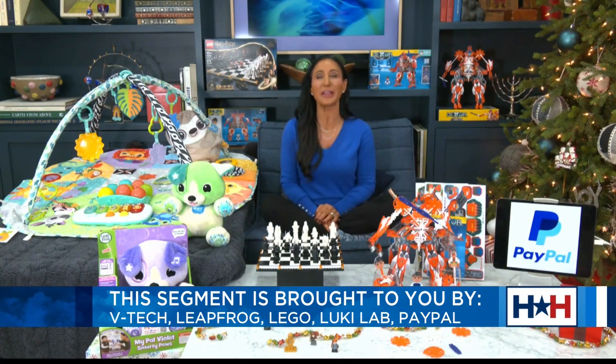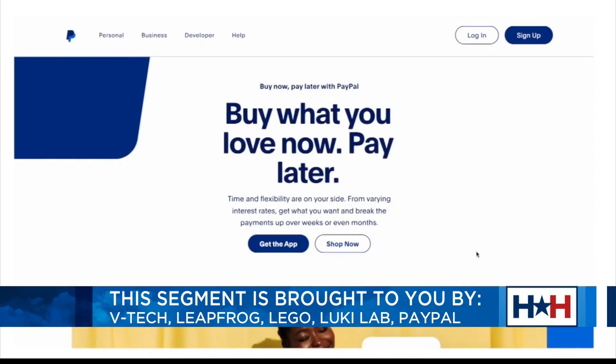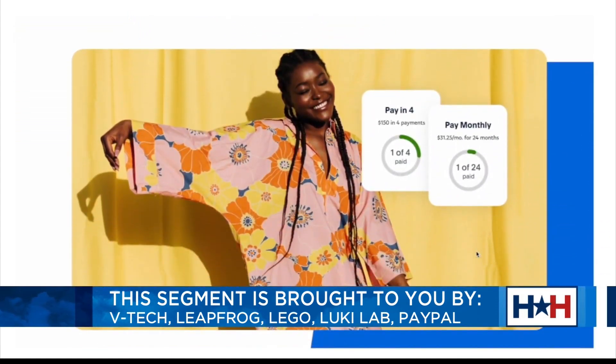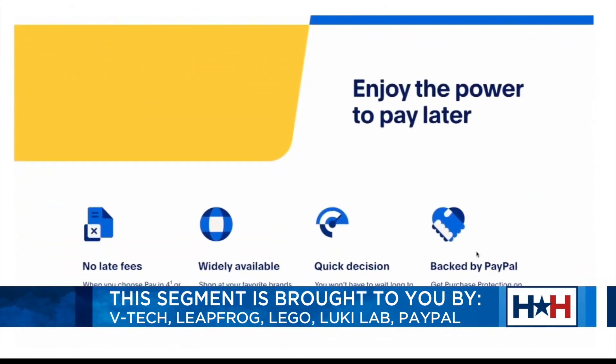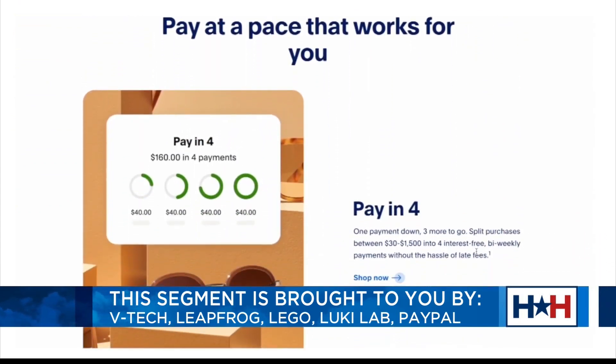When you are shopping and you head online, find the best deals and then check out with PayPal Pay Later. They're going to allow you to have some flexibility in your payment. Go on to PayPal Pay Later, select the option that works best for you, and spread your payments out over time so you can pay at a pace that works best for your budget.